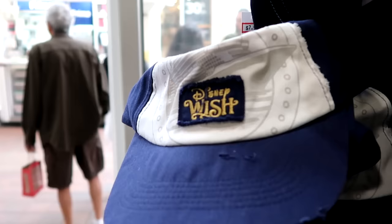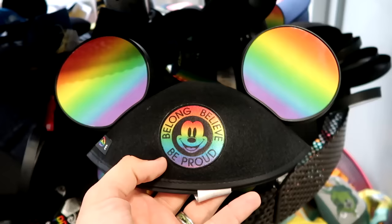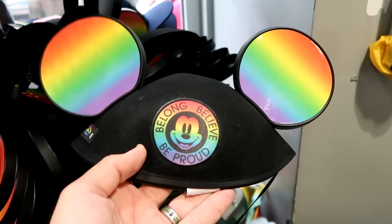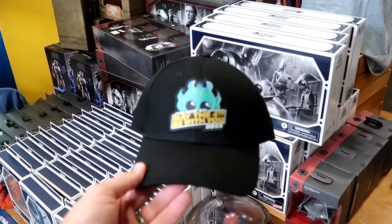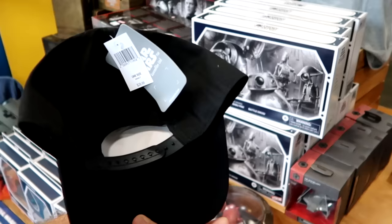Here are some Disney Wish hats with a huge graphic of the cruise ship — $7.99. From this year's Pride collection, you have Mickey ears with Pride colors and a badge that says 'Be Long, Believe, and Be Proud' — $7.99. Also up front, they have assorted Star Wars merchandise, including a Star Wars Day May the 4th Be With You 2023 hat with Greedo — $7.99, marked down from $30.